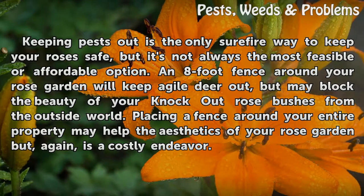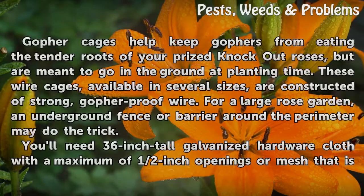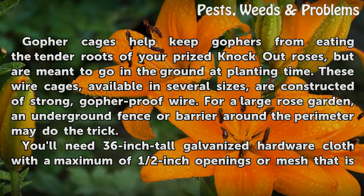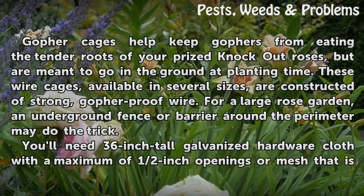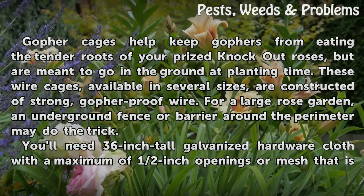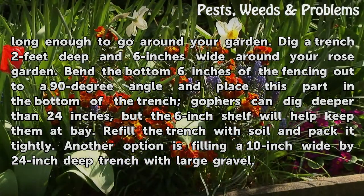Gopher exclusion: gopher cages help keep gophers from eating the tender roots of your prized knockout roses, but are meant to go in the ground at planting time. These wire cages, available in several sizes, are constructed of strong gopher-proof wire. For a large rose garden, an underground fence or barrier around the perimeter may do the trick. You'll need 36-inch tall galvanized hardware cloth with a maximum of half-inch openings, long enough to go around your garden.